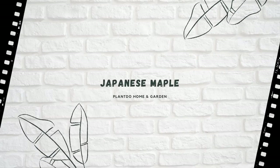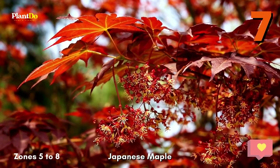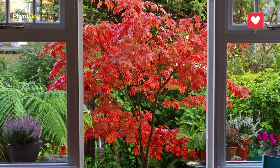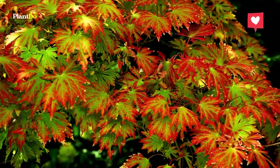Number 7: Japanese Maple. The Japanese Maple is one of the classiest trees around, whether it's the weeping threadleaf form that typically creates a broad mound or the upright form that makes a small vase-shaped tree. Typical size of the mature tree is 15 to 30 feet tall and wide. USDA Zones 5 to 8.